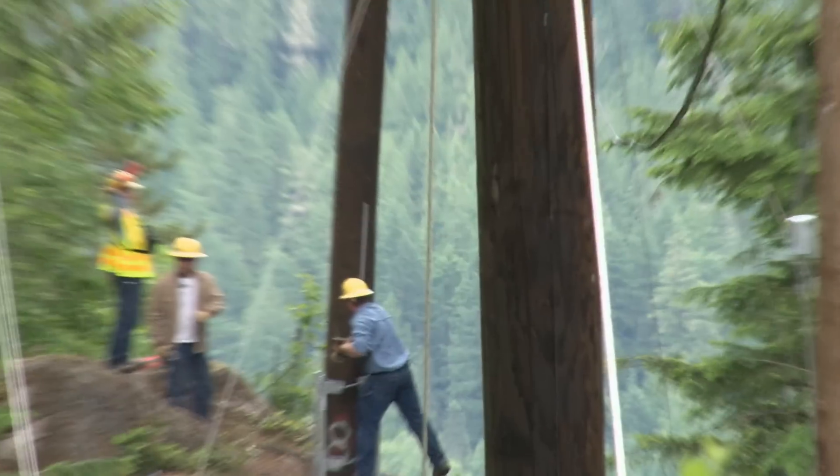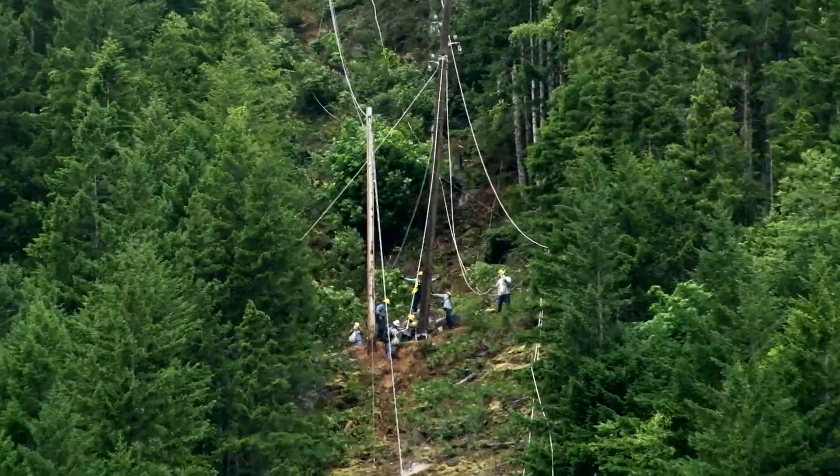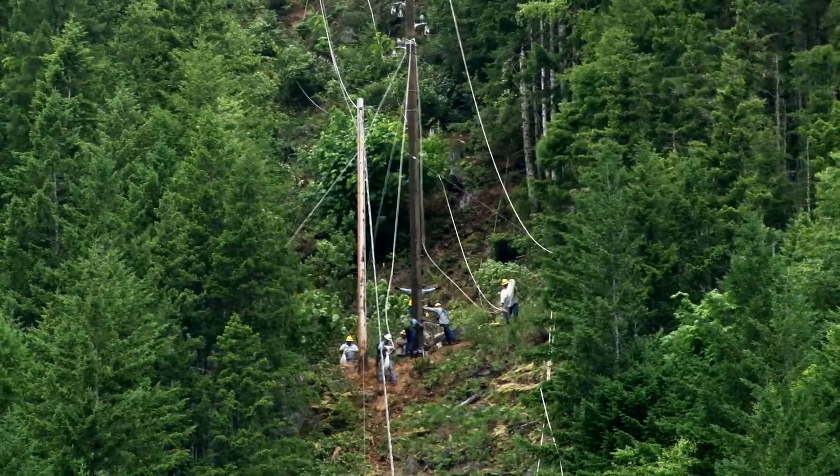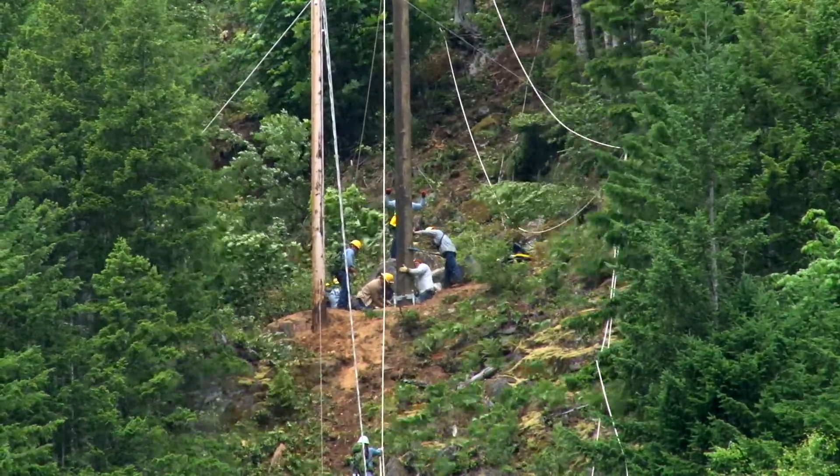The helicopter is essential to moving both the heavy poles as well as other supplies needed to secure the poles in the steep terrain. Once set, crews secure the poles with guy wires and string the conductor lines that will provide the needed power.